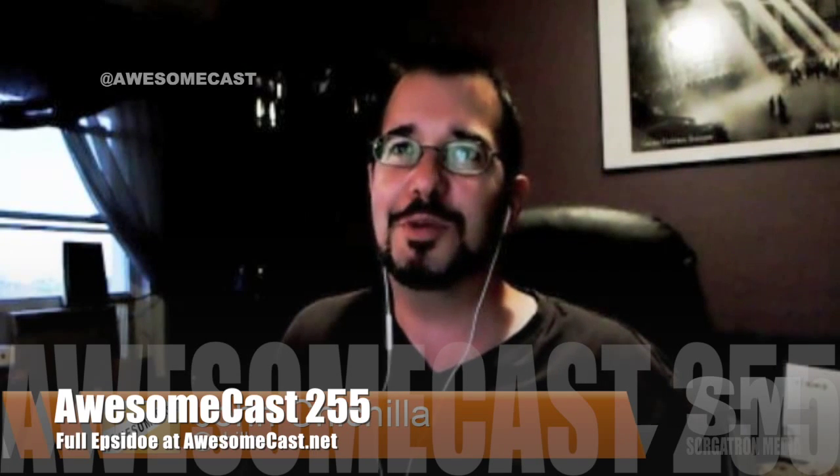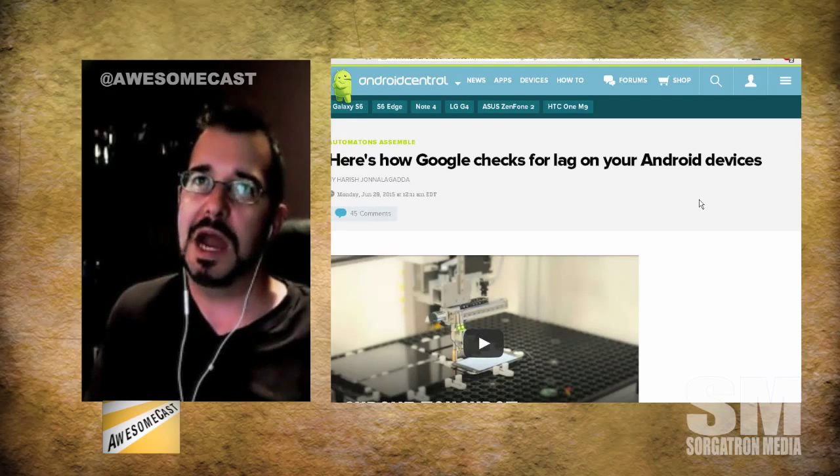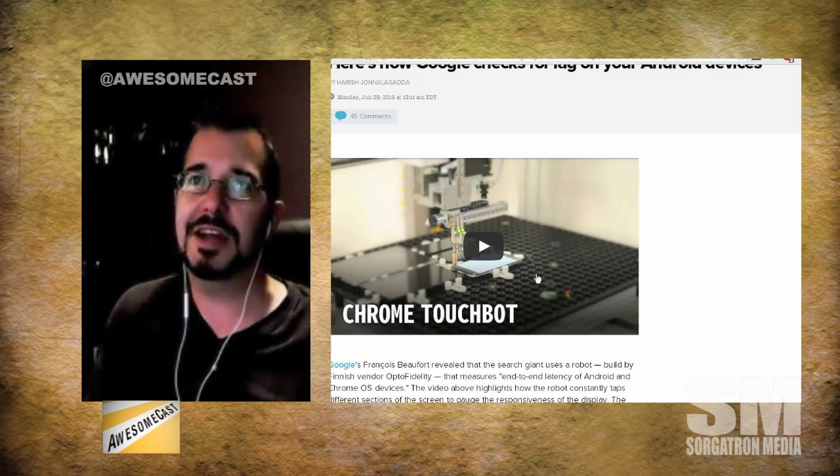I just noticed that you've posted this on Google Plus as well. One of the things Google does is they have to test lag on their OS and on devices. So this is pretty cool, though obviously this isn't something you're going to put in your house or probably have access to.